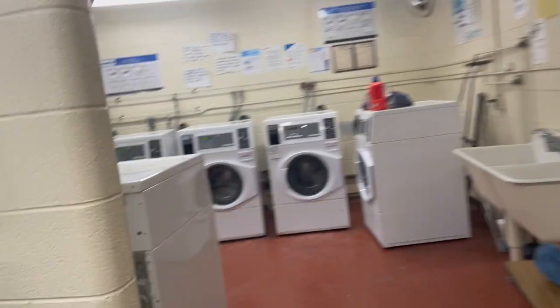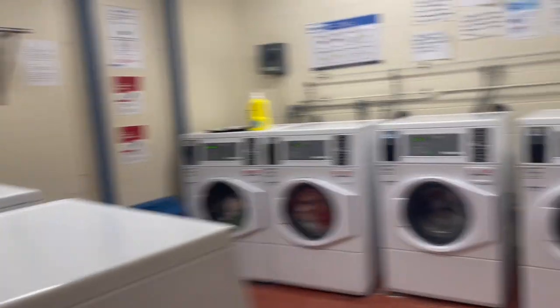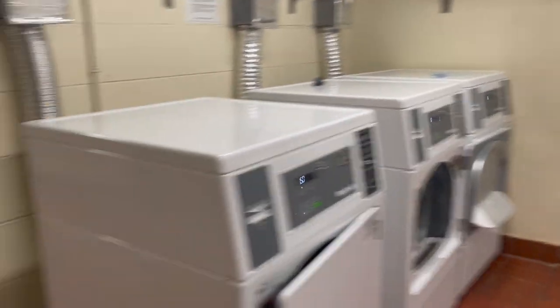Now I'm descending into the basement to get to the laundry room. There is one laundry room in Wood — there are two in Hilliard. Here it's in the A-House basement. Right as you enter, here is where you pay for the laundry. At the moment it's $1.75 for wash and $1.50 for dry, and there are five washers and five dryers.